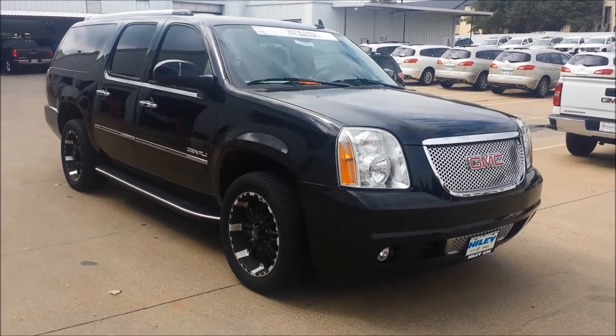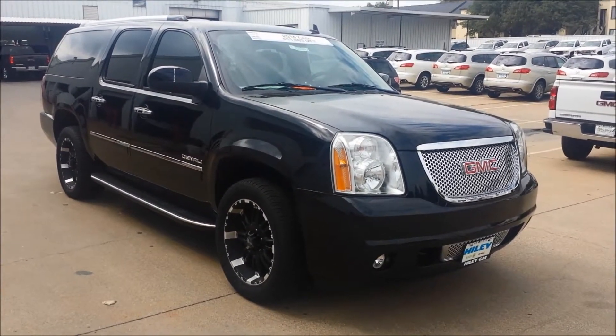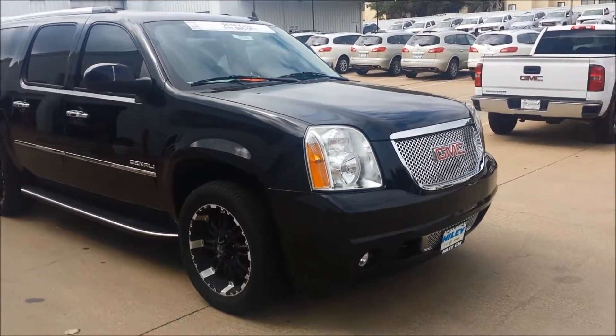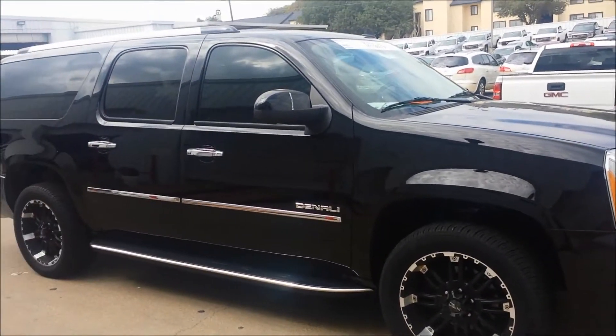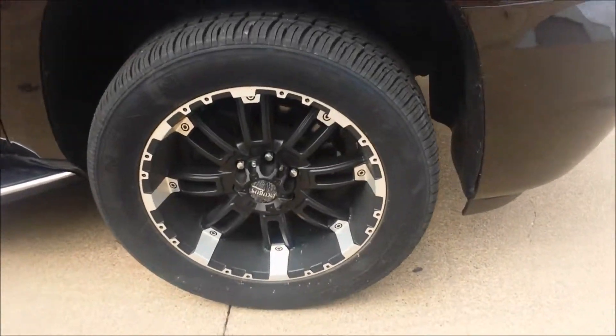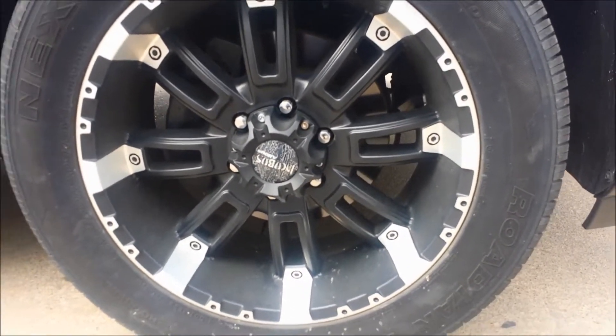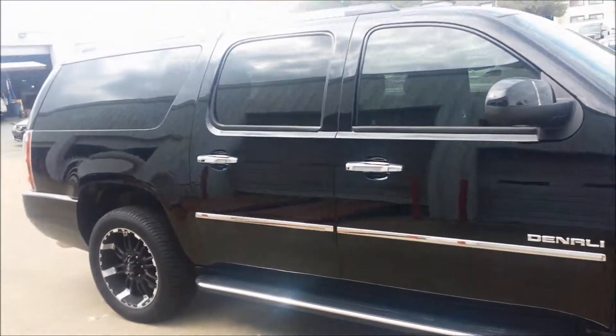Hey, it's Tim from Highly GMC giving you a quick walk around on the 2014 Yukon XL Denali. It does in fact have the blind spot monitor system — that's right here, this little icon.